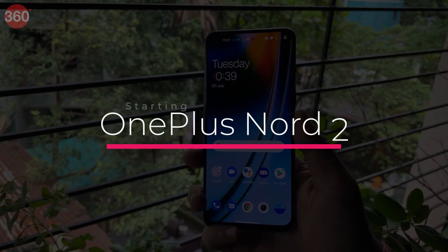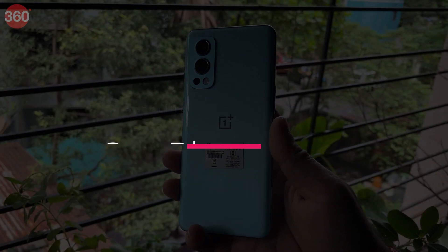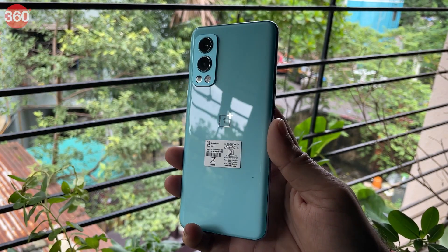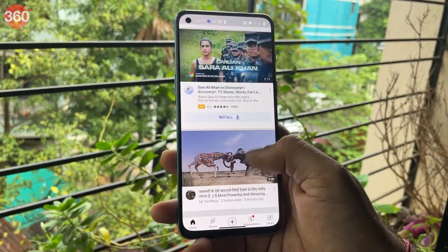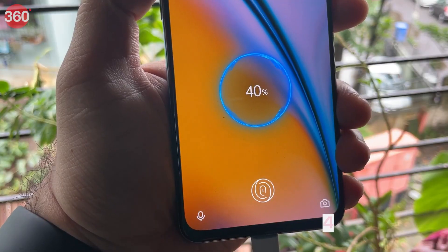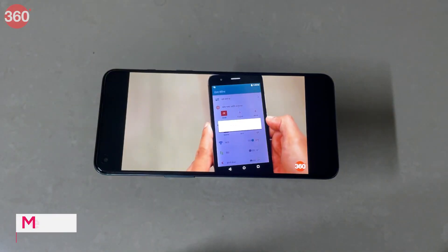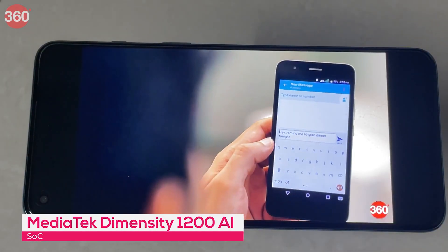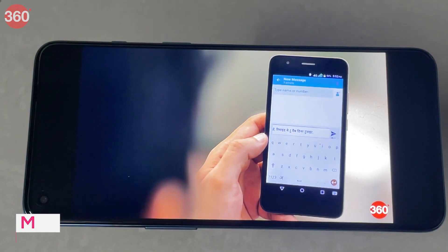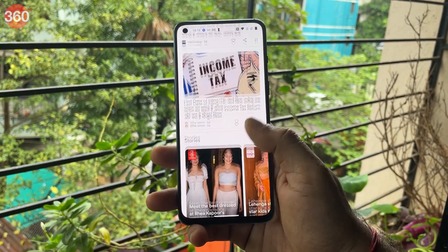The successor to the OnePlus Nord, the Nord 2 sports a Full HD Plus 6.43-inch AMOLED display with a 90Hz refresh rate. While that's a good spec, you should be aware that most of the competition now offers a 120Hz display in this segment. The 4500mAh battery supports 65W fast charging. It is powered by the MediaTek Dimensity 1200 AI SoC and is available in 6GB, 8GB, and 12GB RAM options. The Nord 2 runs OxygenOS with the promise of regular updates.